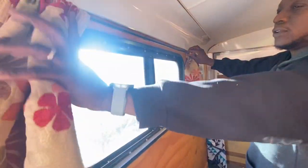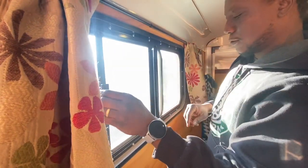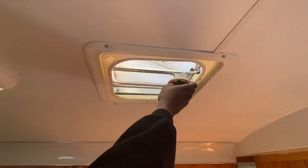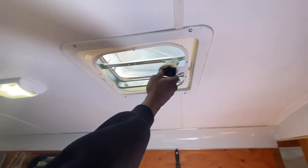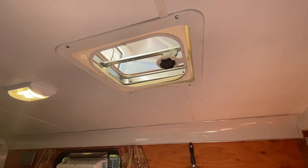We have a window — it does open, this slides as well. Up above we have a vent that is manually cranked and it opens up.